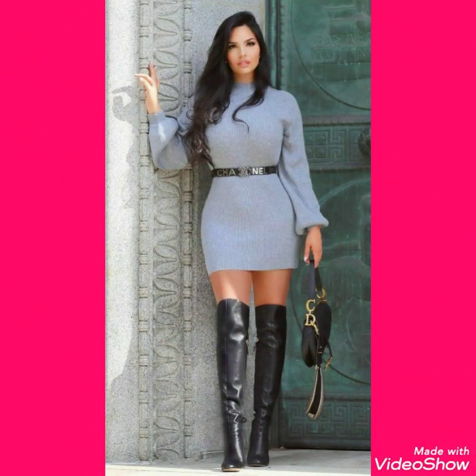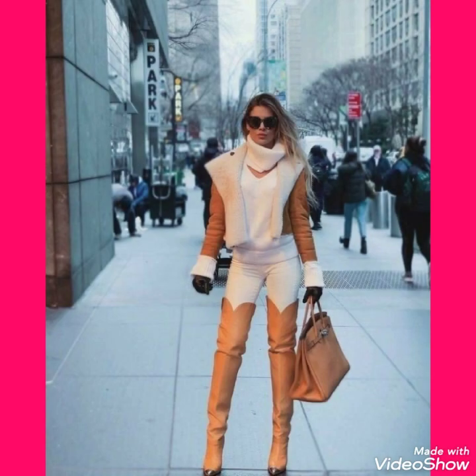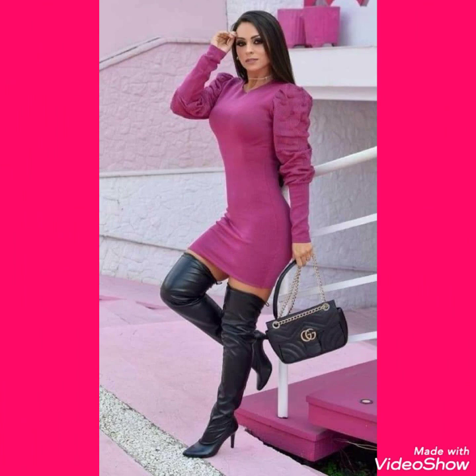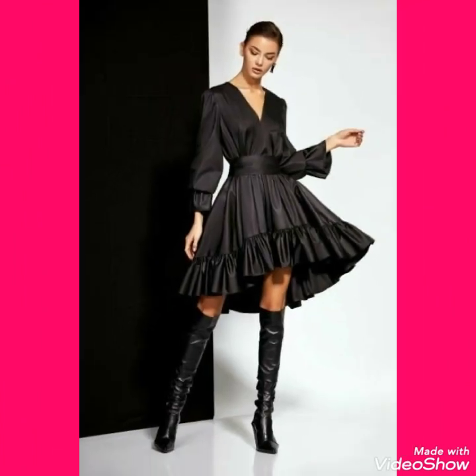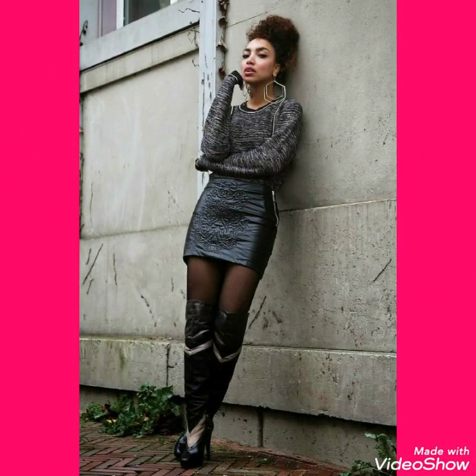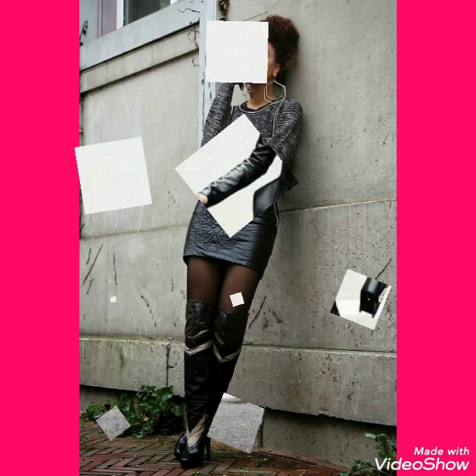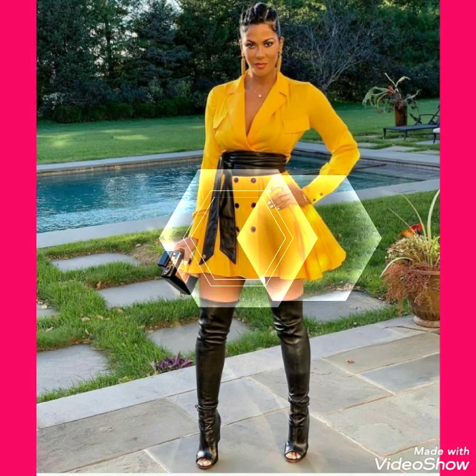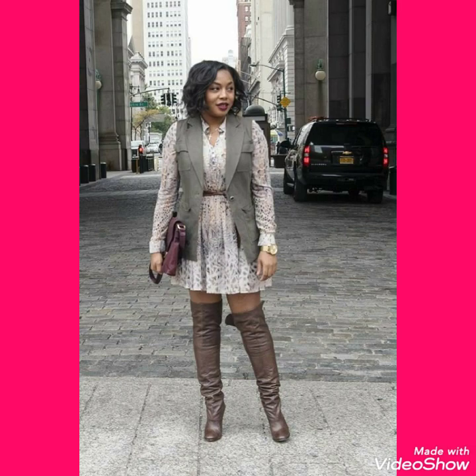If you want to buy these thigh high heel long boots outfits online, I will tell you the best websites from where you can buy them. You can buy these from amazon.com, ebay.com, and aliexpress.com.